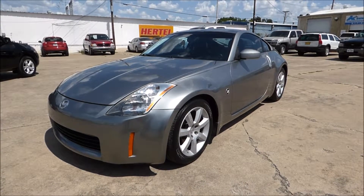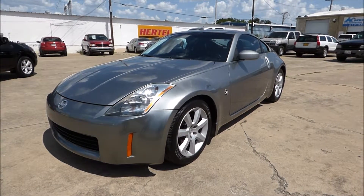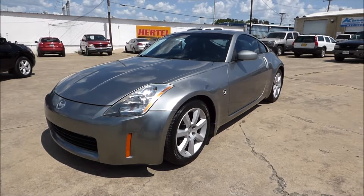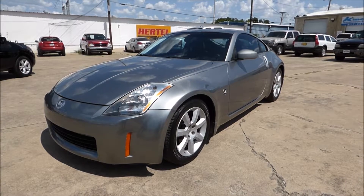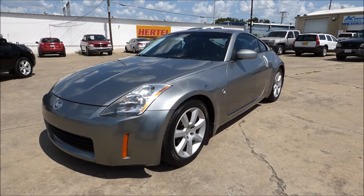If you always thought you wanted one of these fast and furious looking cars but didn't think your budget would let you have one, didn't have a lot of miles, or was really torn up — this is the car for you. It's priced at only $6,990 and it's a really nice car. Let's take a look at it.